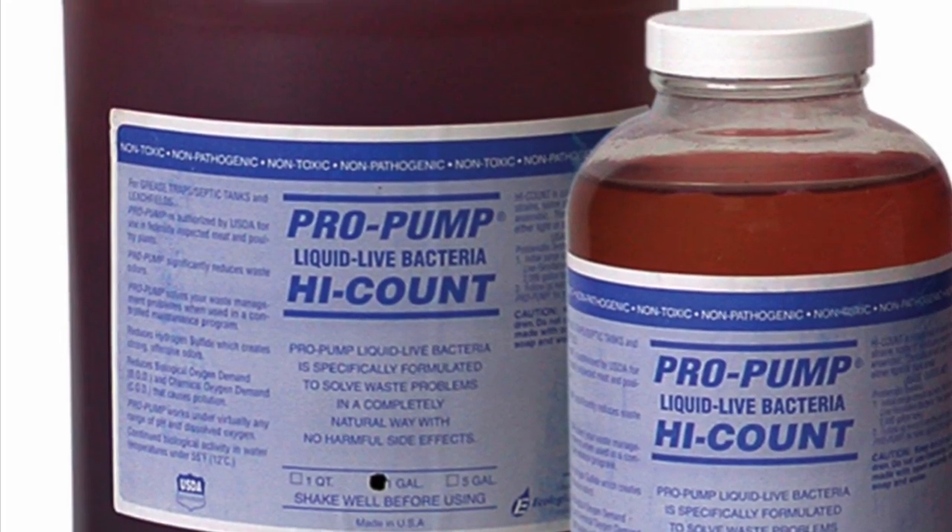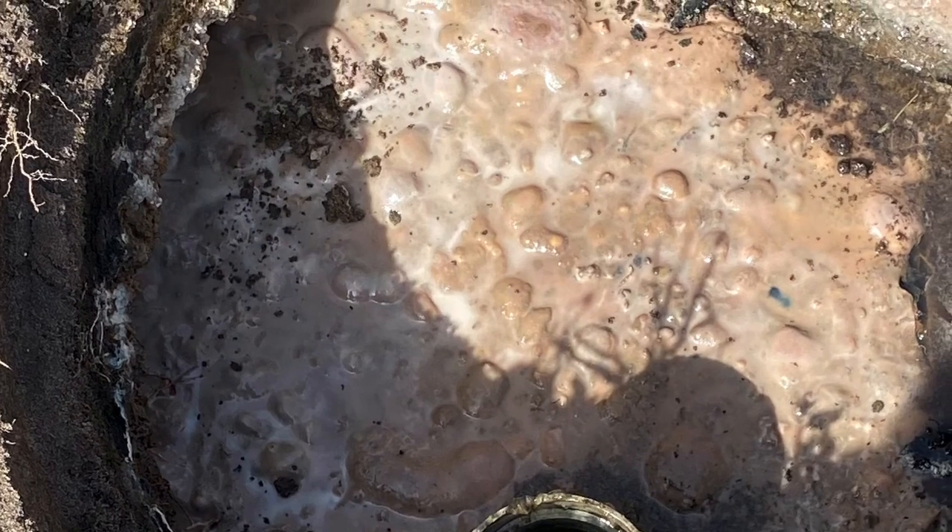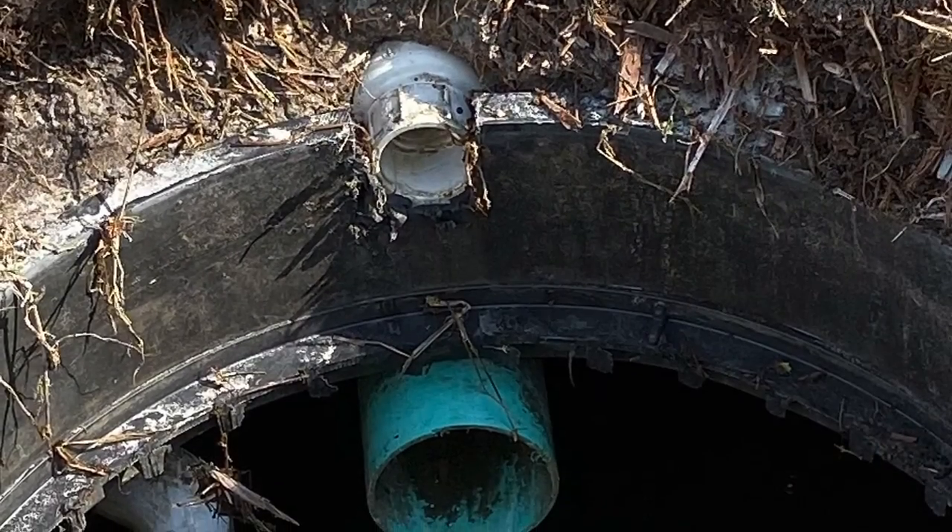The ProPump High Count is a purple sulfur bacteria. When you open it up, it smells absolutely horrible, so you know it's going to work perfect.